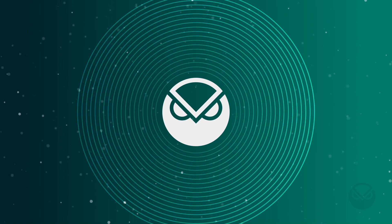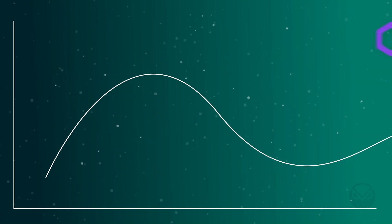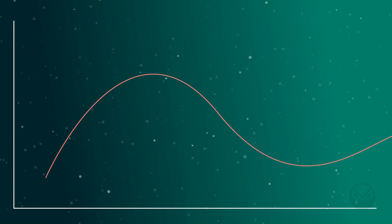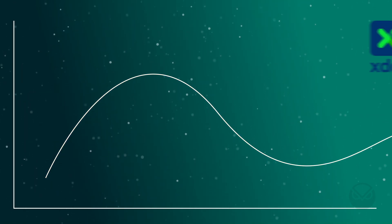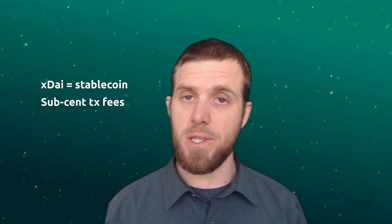Getting started with DEXs and farms, there's two things you should know right off the bat. Number one, the utility token used for transactions on most sidechains tends to fluctuate in value — if you're transacting on Polygon, you use Matic; on Avalanche, you use AVAX. Things are different on Gnosis Chain: the utility token is XDAI, a stablecoin. Second, transaction costs on Gnosis Chain are the cheapest on any active sidechain — we're talking sub-cent transactions. You'll pay a fraction of a cent for fast transactions.